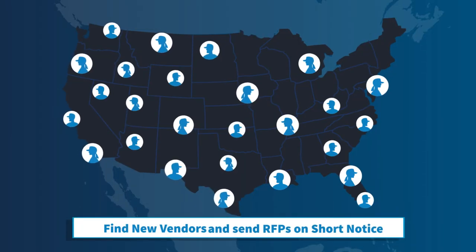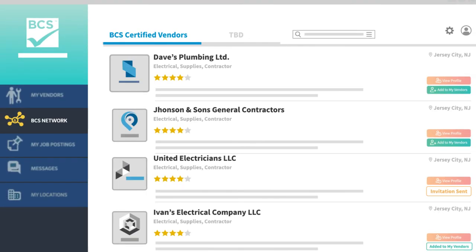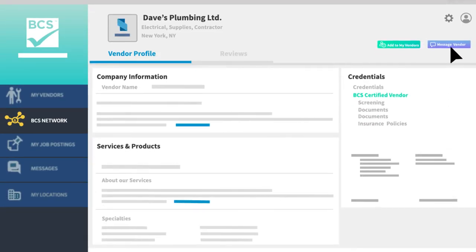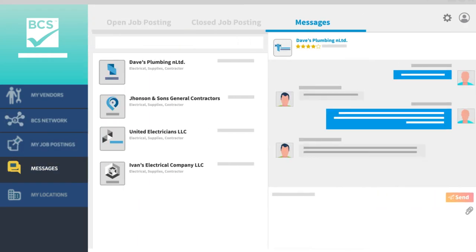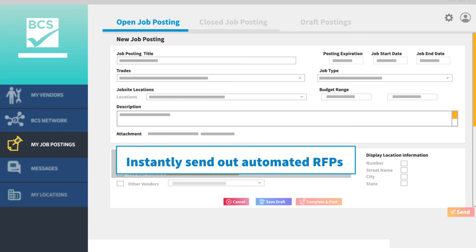BCS simplifies connecting with thousands of qualified vendors in your area. Browse the BCS network to view their profile and client reviews or chat with them in-app. Instantly send out automated RFPs.